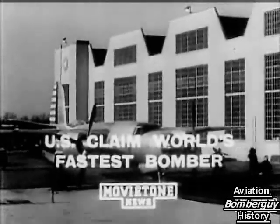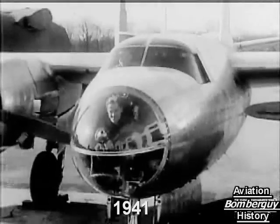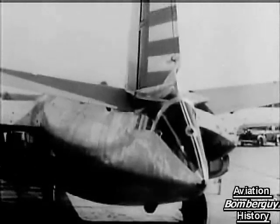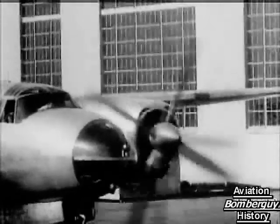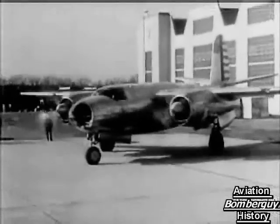Here at the Martin factory in Maryland is a plane that may well prove an important part of that defense production. A new type of bomber ready for its tryout. They claim over there that it's the fastest bomber in the world. If that's the case, we could do with plenty of them for our ever-increasing offensive against Germany.